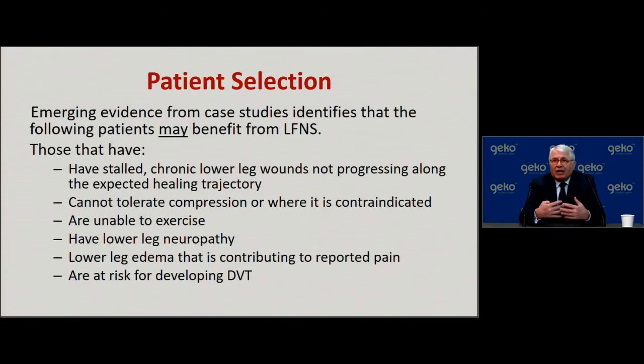In terms of patient selection as of January 2017, it is suggested that the following patients may benefit from this form of stimulation: those with stalled chronic lower leg wounds not progressing along an expected healing trajectory, those who cannot tolerate compression or where it's contraindicated, are unable to exercise, have lower leg neuropathy, have lower leg edema contributing to reported pain, and are at risk of developing a DVT.